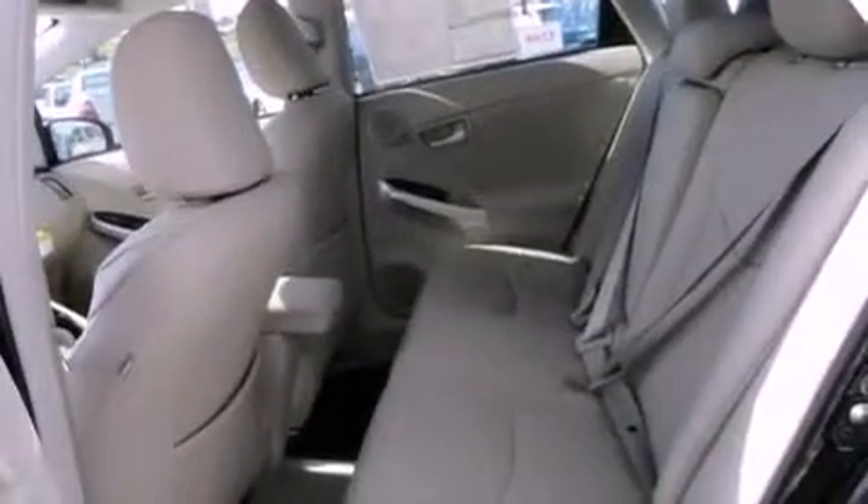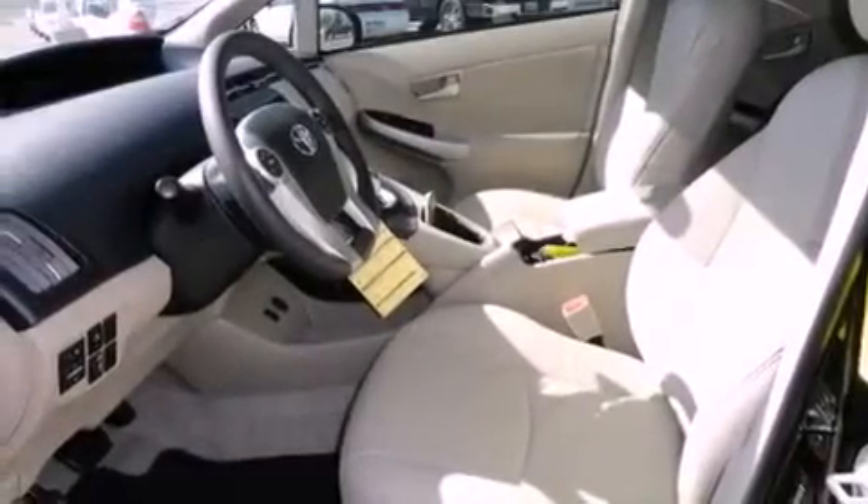Traction control, an anti-lock braking system, a keyless entry system, and the navigation package will help you get from point A to point B on time.